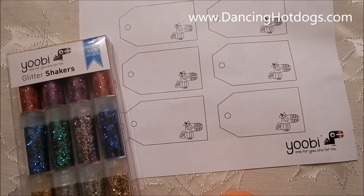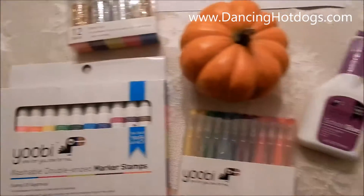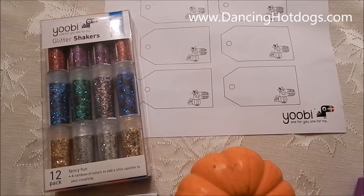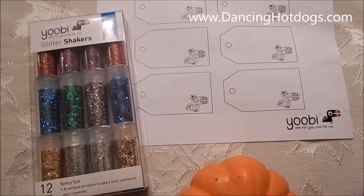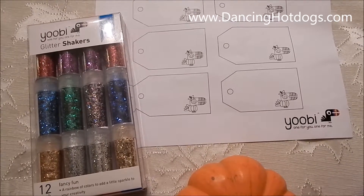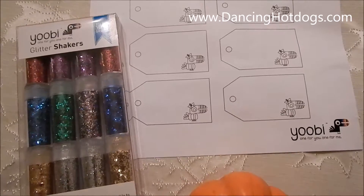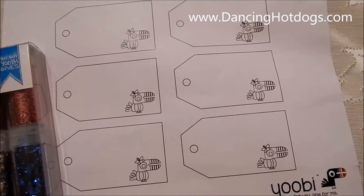Hi everyone, it's Evina Rodriguez of DancingHotDogs.com and Yubi has sent me all of this so we can show our creative side for our Thanksgiving table. Now, Yubi is a great product — we've bought them for back to school — and what's nice is that for every item purchased, they donate to a child in need. So we are going to be using some of the Yubi nameplates.